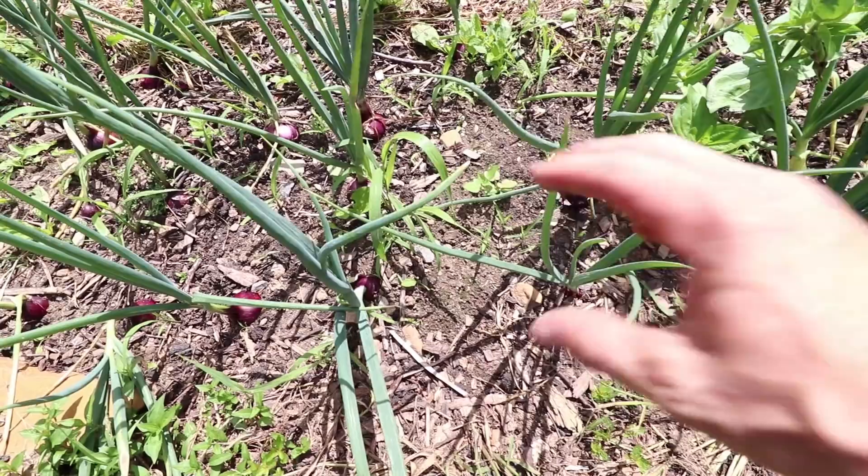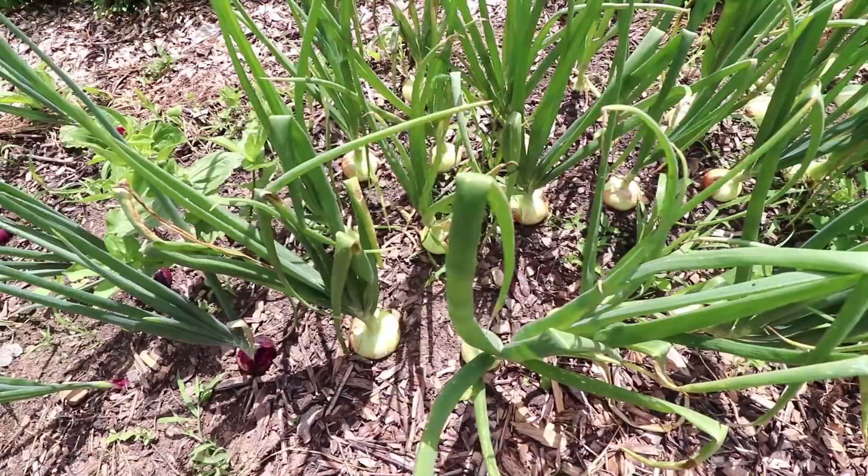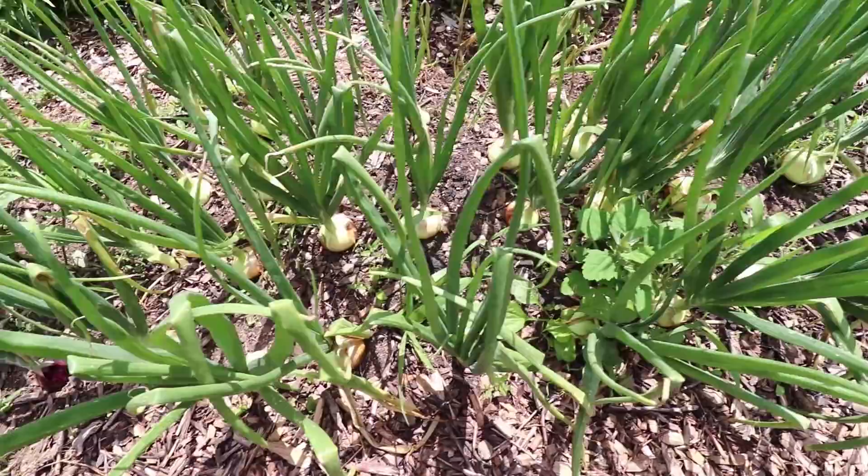This next bed up is onions. The red onions look kind of okay, but when you move down here we're getting into some serious success territory — these are the best onions that we've ever grown.